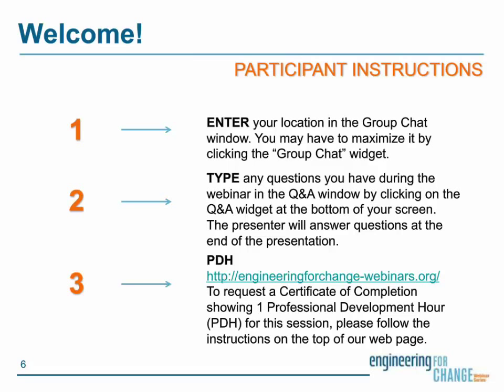Remember that you can use the group chat to type in any remarks and interact with your fellow attendees. Don't forget to use the Q&A window to type your questions to the presenter — that enables us to keep track of all the questions. If you encounter any troubles viewing or hearing the webinar, you may want to try opening Webcast Elite in a different browser. Following the webinar, to request a certificate of completion showing one professional development hour, or PDH, for this session, please follow instructions at the top of our webpage. Please make sure to fill out our short survey — your opinions are invaluable to the webinar series.